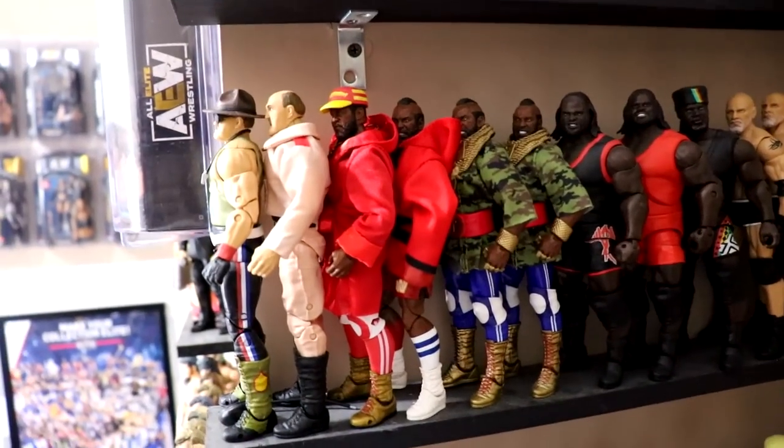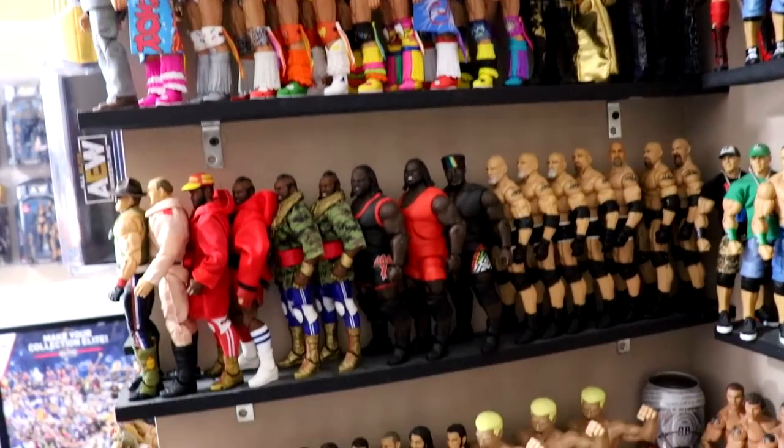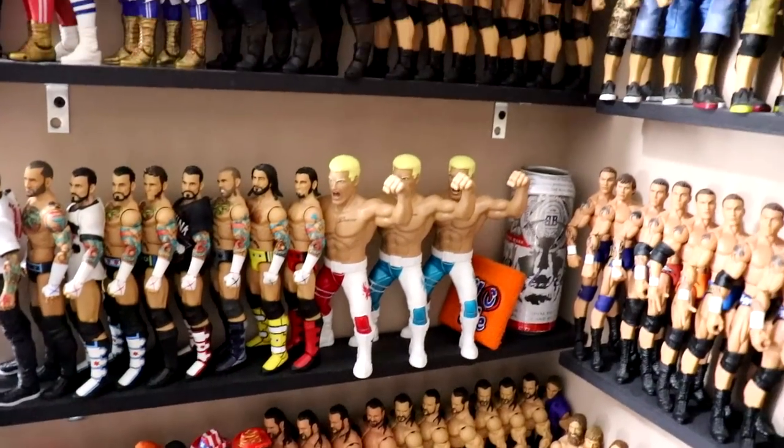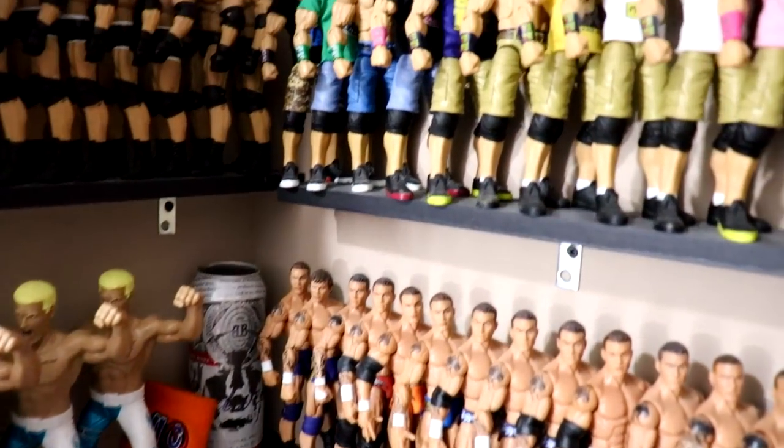Then you have Goldust and in the back some R-Truth figures. They're all pretty vanilla-posed - if I had more room I'd pose them differently. At the end of the video, let me know in the comments what your favorite shelf or part of the collection is.